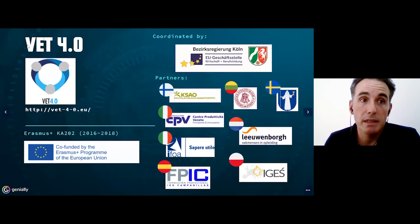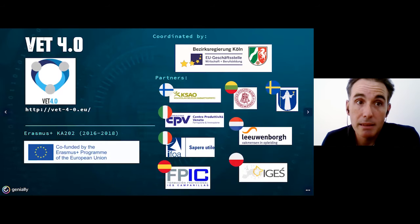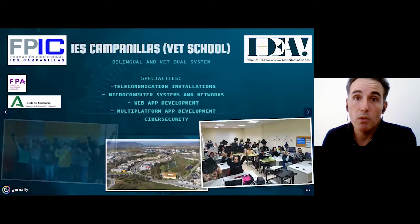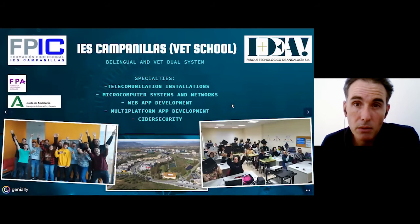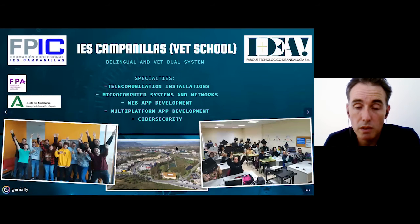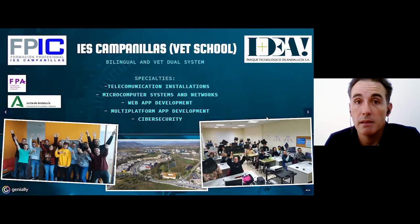As I told you, this plant irrigation project is within the VET40 project, Erasmus Plus K2, and these are the partners coordinated also by a COUNEU agency. Who we are? We are EES Campanillas, and we are a VET school — bilingual and VET dual system. We have specialties in telecommunication, IT, and software development. We are located at a very big technology park in Andalusia, where we are surrounded by around 600 IT companies with 2,000 workers, mostly all of them in the IT world. So we are very lucky, because mostly all of our students get a job after finishing their studies.